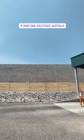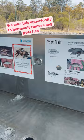We take this opportunity to humanely remove any pest fish, keeping our habitats safe for native marine life.